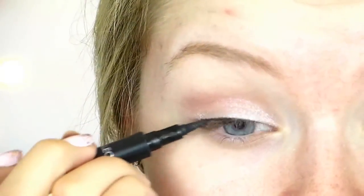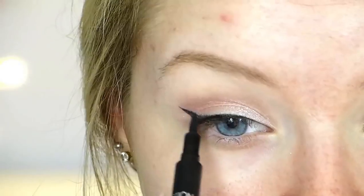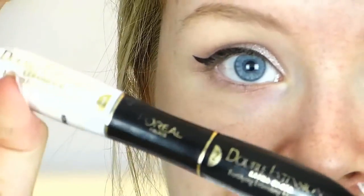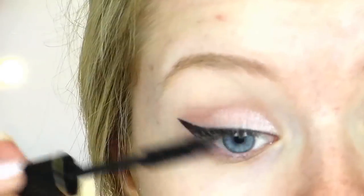Then I moved on to eyeliner and just did my standard winged eyeliner look — I was pretty proud of that eyeliner. Then I used my L'Oréal Double Extension mascara just on my top lashes for now.